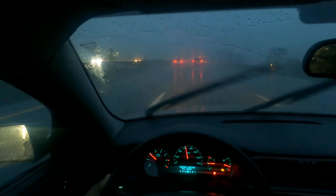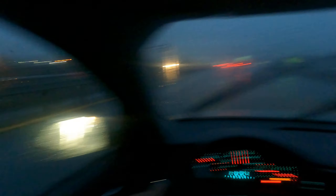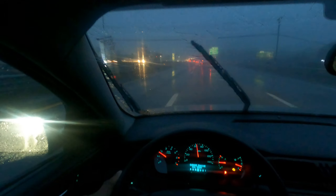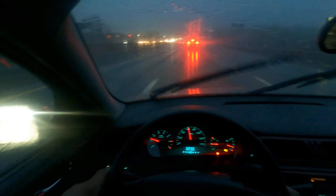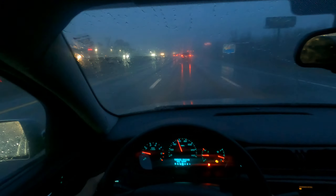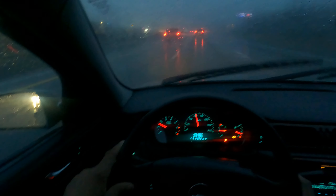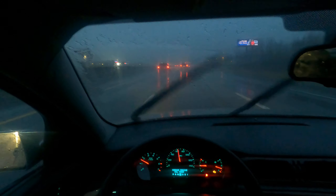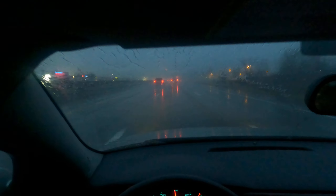Hydroplaning is definitely a danger where there's a lot of water and you're going faster than your tires can move the water out. I'm lifting my foot. Try to look ahead as far as you can. Looks like there are cars stopped up there, but I'm just going to take my time — you want to try to drive in the tracks of other cars.